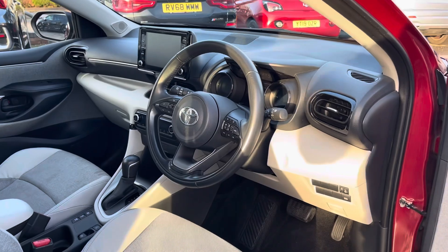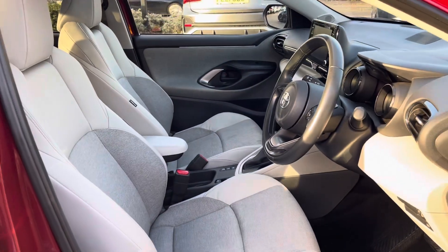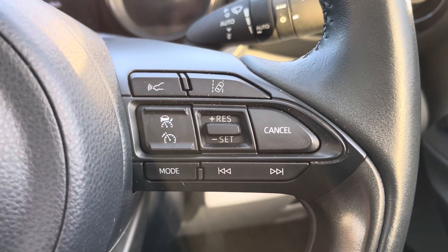In the front, drivers are presented with a leather-trimmed multi-function steering wheel as well as partial leather seats. The multi-function steering wheel provides access to voice commands, hands-free, volume control, cruise control as well as lane assist.